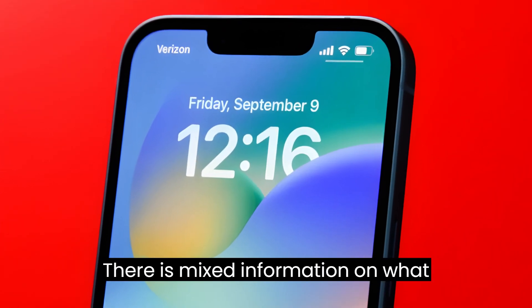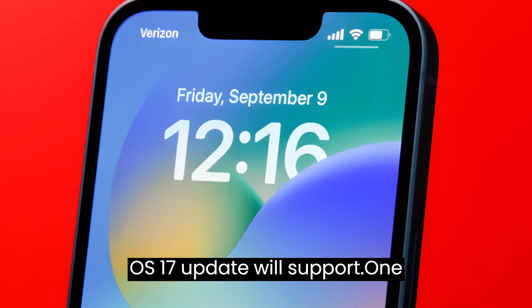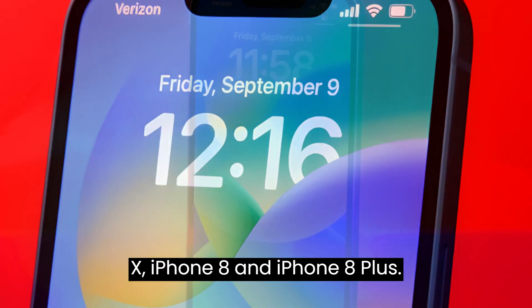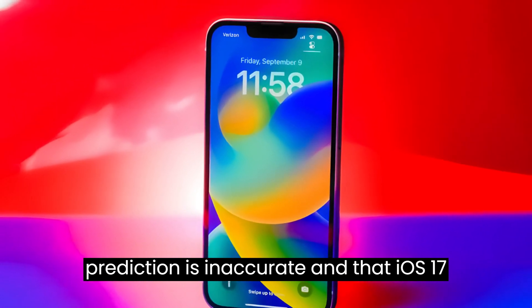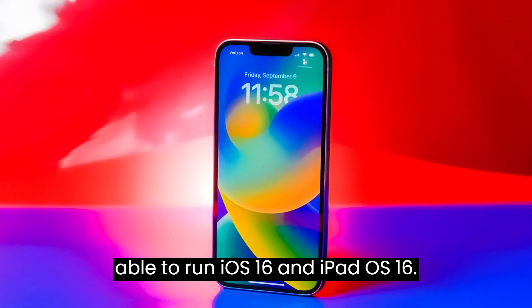iOS 17 compatible devices. There is mixed information on what devices the iOS 17 and iPadOS 17 update will support. One reliable Twitter source has suggested iOS 17 will drop support for the iPhone X, iPhone 8, and iPhone 8 Plus. Another reliable source believes that prediction is inaccurate, and that iOS 17 and iPadOS 17 will run on all devices able to run iOS 16 and iPadOS 16.